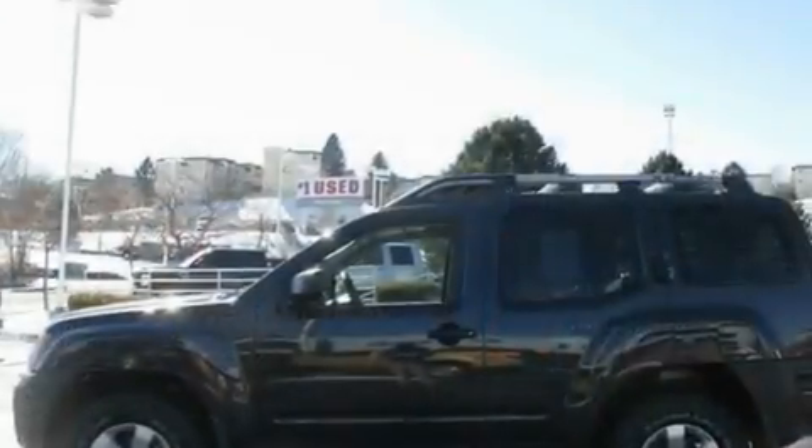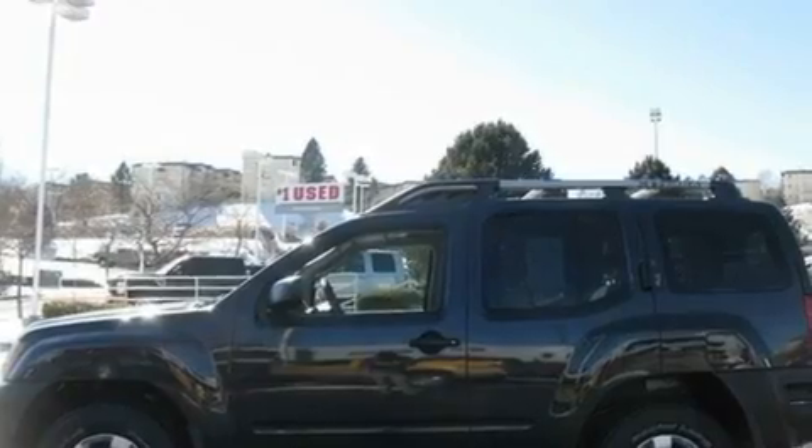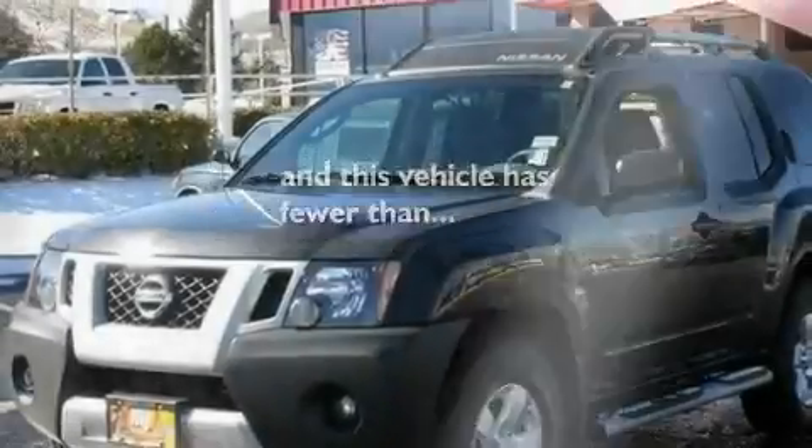Additional features include 12-volt power outlets, rear impact crumple zones, a full-size spare tire, and this vehicle has fewer than 15,000 miles on the odometer.